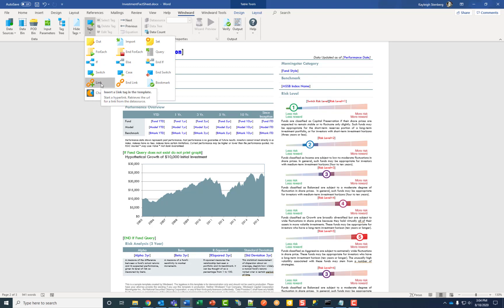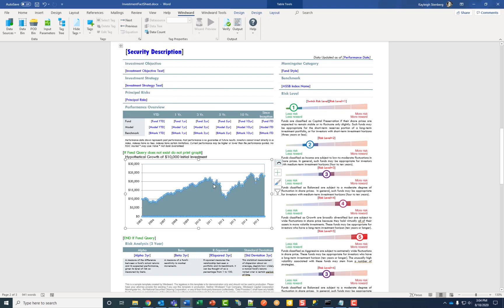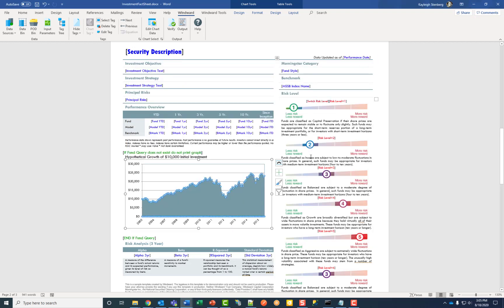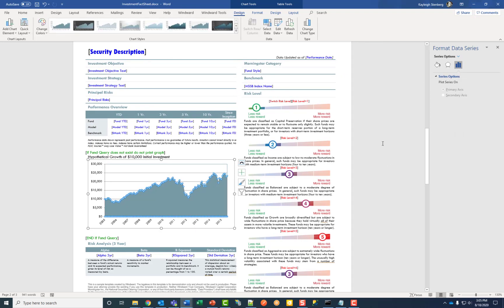Link displays any hyperlinks you would like to include in your template. Bookmark places a bookmark in any particular place in the document, which is helpful for navigating really large output. And finally, the chart tag inserts a chart populated with data using the chart wizard. The chart tag lets you create a variety of charts — column, line, pie, etc. — and the designer works with native Microsoft Office charts, which makes it even easier to use.